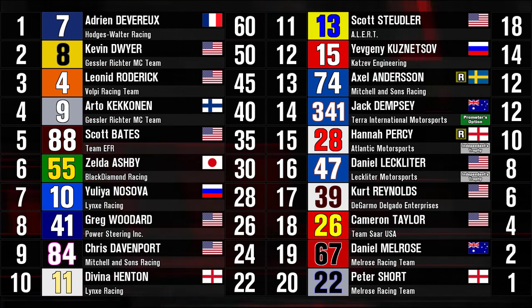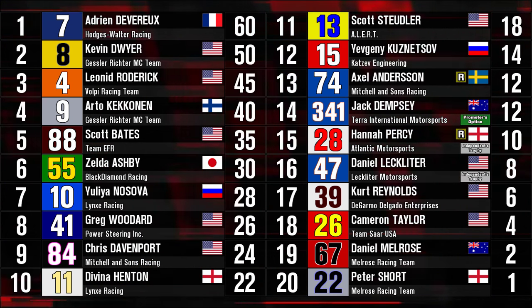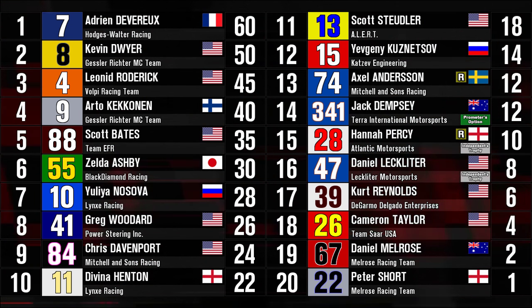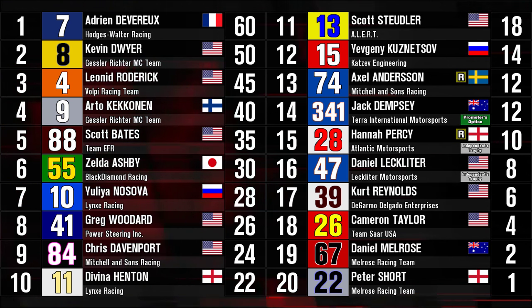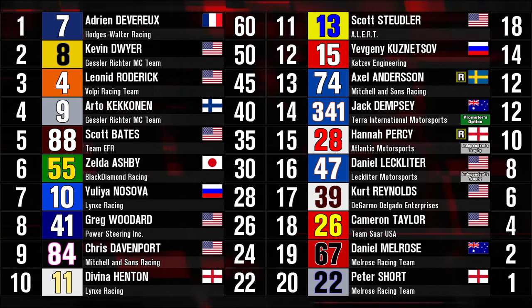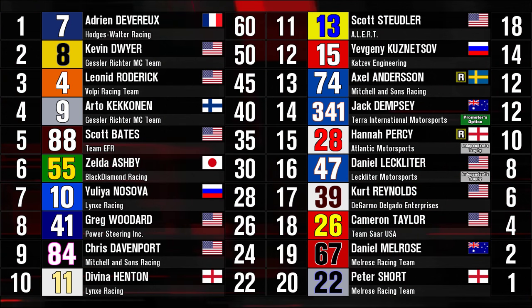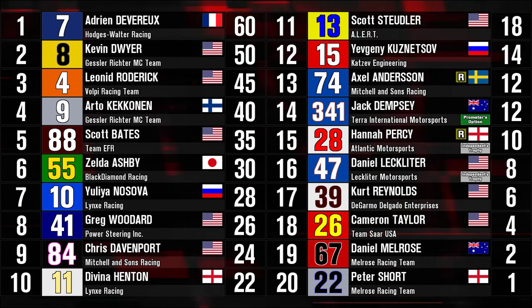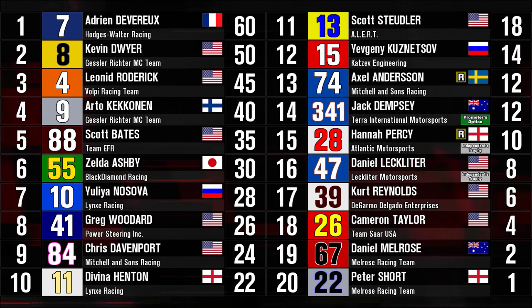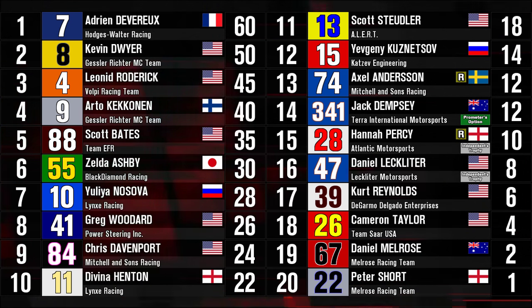Ashby had a very uneventful race and came home 6th. Yulia Nosova 7th. Greg Woodard I think might have had a motor going south in the last couple of laps but brought it home in 8th, almost having to give up that position to Chris Davenport. Those nine are the only drivers on the lead lap. Davina Henton 10th. Stoydler, Andersson. Jack Dempsey in his debut comes home 14th, a lap down. Hannah Percy and Dan Lecklater are doing their Independent Trophy bids quite a bit of good with their results tonight. Kurt Reynolds, Cameron Taylor, Dan Melrose, and Peter Short round out the points finishers.